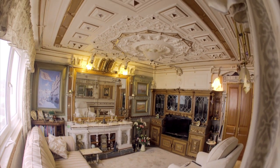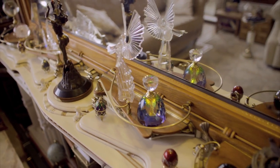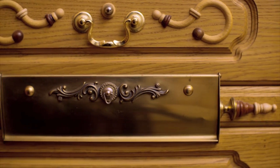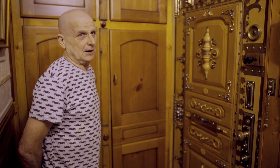He's managed to completely restyle his flat for less than £2,000. A lot of the stuff I haven't paid for at all — I've sort of rescued out of skips or been given it.